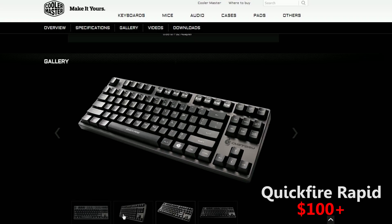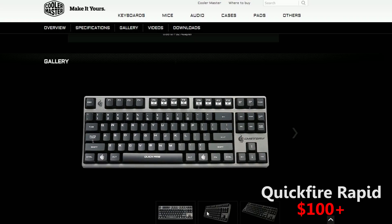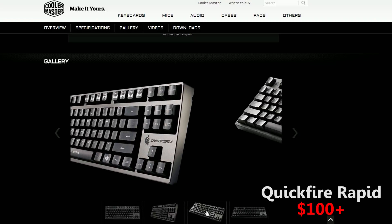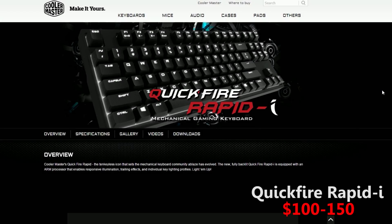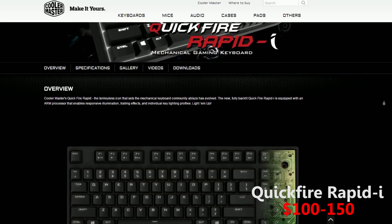If you are not comfortable with your current keyboard, or if you need something easy to pick up and take with you, this is a great choice. The price for this keyboard goes from $100 to about $150.